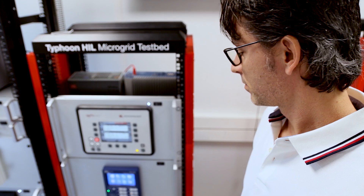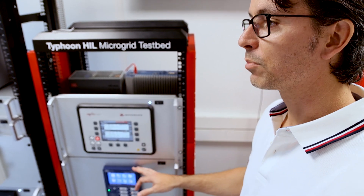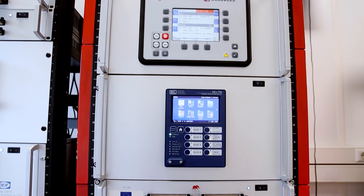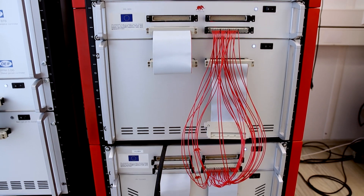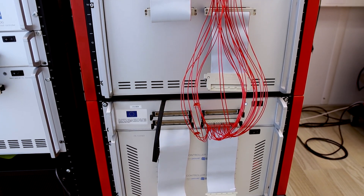Real-time simulation helps us a lot to accelerate the transition from conventional to digital substations, mainly because we need to simulate merging units and see the impact of the IED when connected to the grid. It's very important to work with this type of tool in order to verify and see how ideas work with different vendors for different applications.